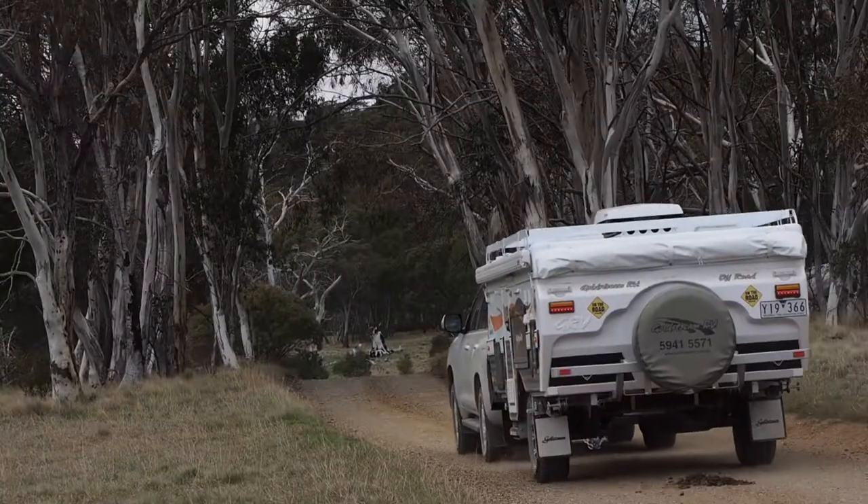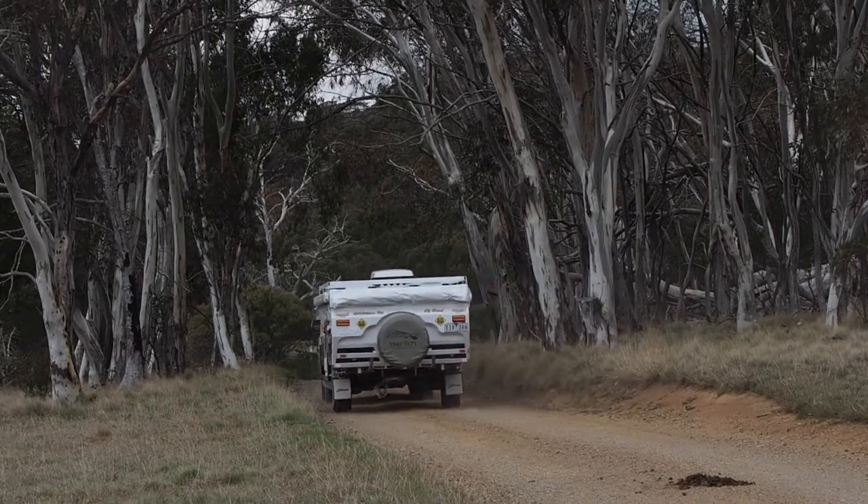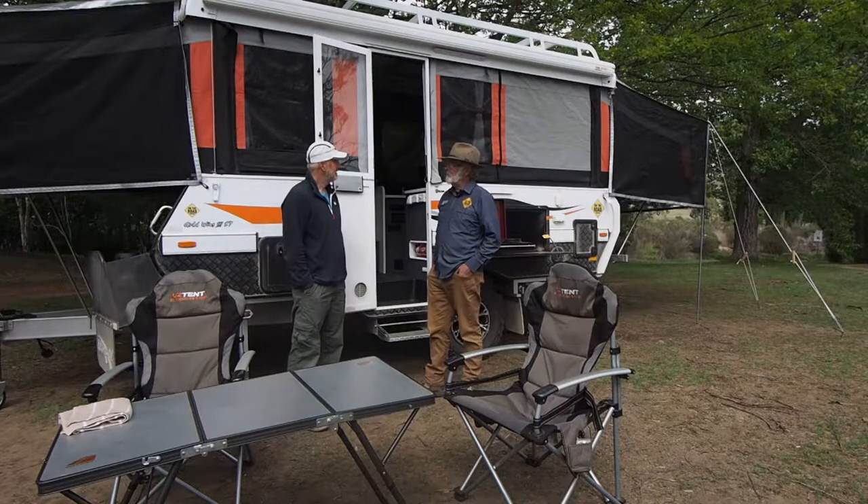We've been away up in the high country for the last week, been rather cold, but the little camp has done remarkably well. And from what I understand, it's been tricked up with every conceivable option you could think of.